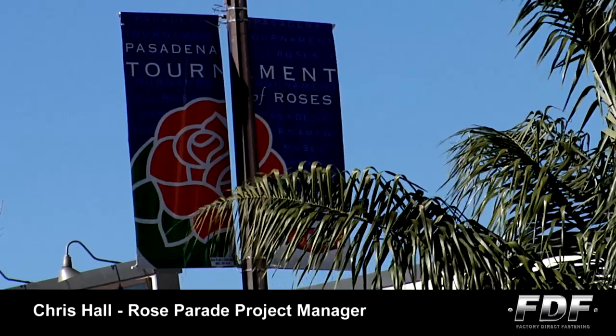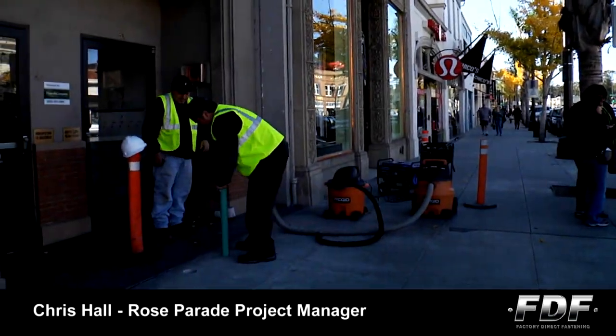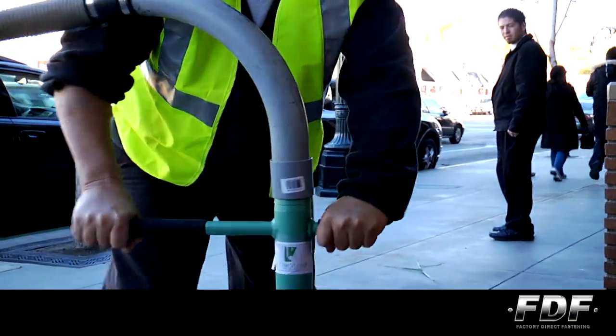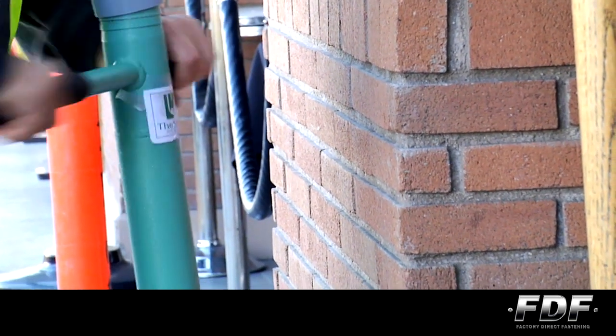I've never seen anything like this. It's a clean operation — a very low impact on the businesses that we are working in front of. That was one of the biggest issues with our clients doing the work for the people that manage the building, so I would usually get it if the job called for it.